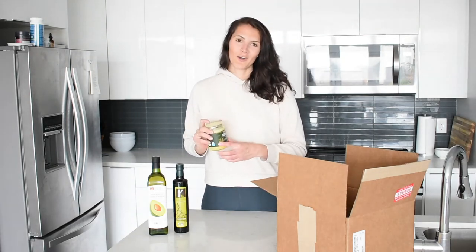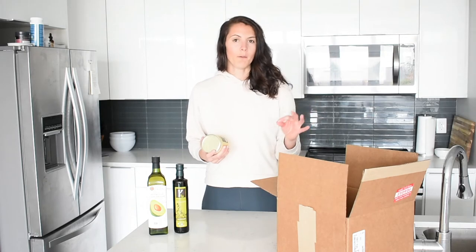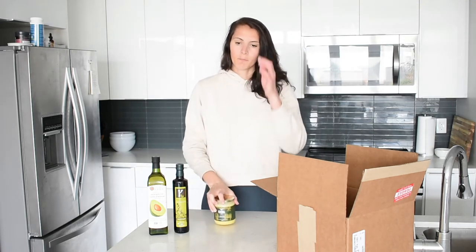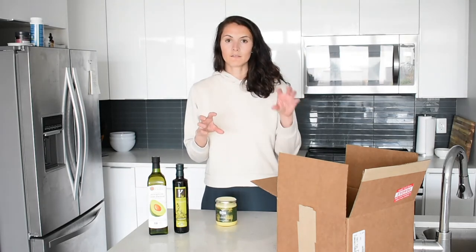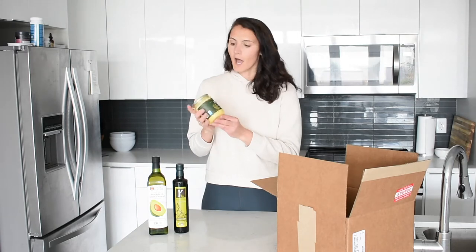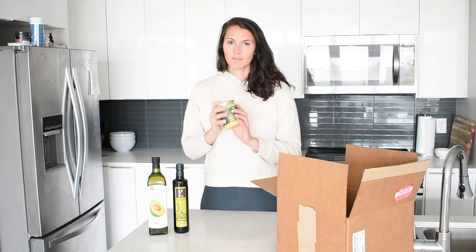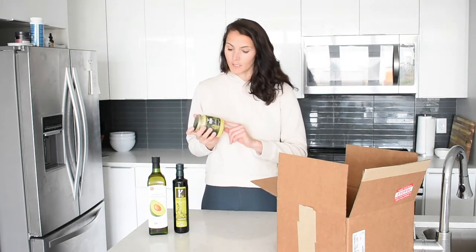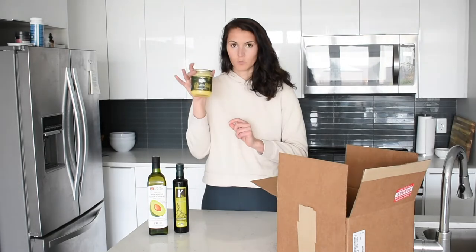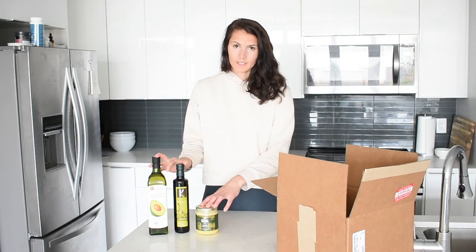On the keto diet, butter is actually encouraged, which isn't something you usually hear. In my case I'm having some grass-fed butter, but even better than butter is ghee. Ghee is essentially butter that's been boiled and the milk solids separated from the fat, so it's just the fat part. Anyone intolerant to dairy may be able to tolerate ghee more — that's the case for me. I went for a grass-fed ghee by the brand Kusha.